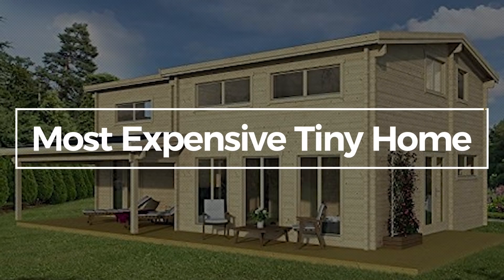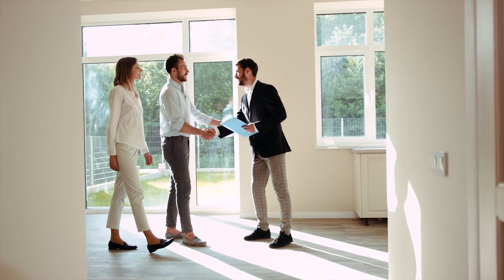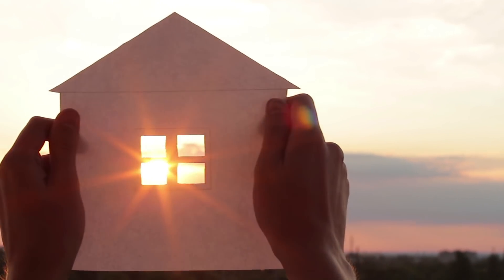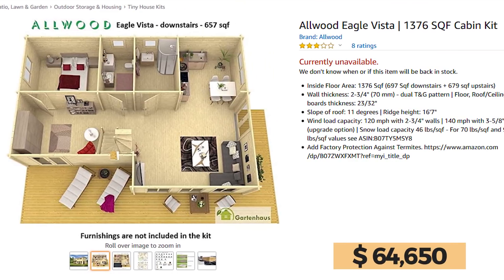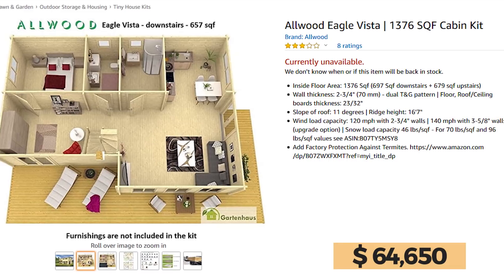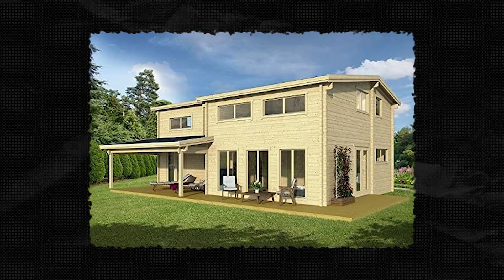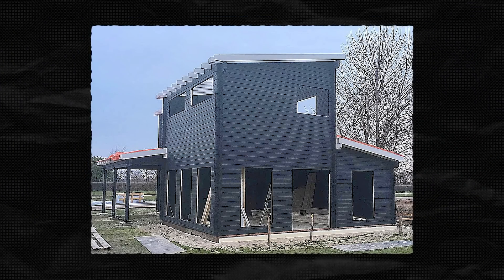The most expensive tiny home. When most people are looking for a home, they'll contact realtors or browse some home-buying sites. But why do that when you can pop on Amazon and buy the tiny house of your dreams for $64,650? Well, the frame of your tiny house of your dreams, that is. The Allwood Eagle Vista 1,376 square foot cabin kit is the most expensive tiny home you can buy on Amazon, and I must admit, if I wasn't the mansion man that I already am, this home might actually be a reasonable option.